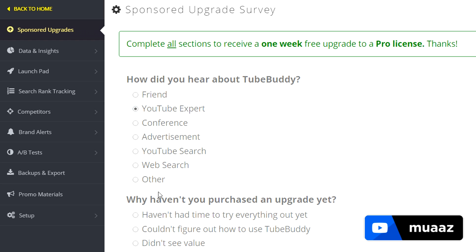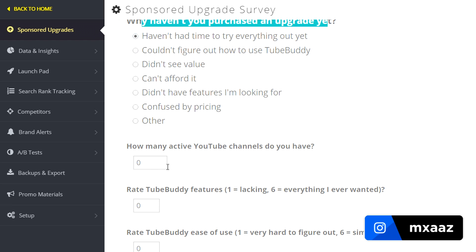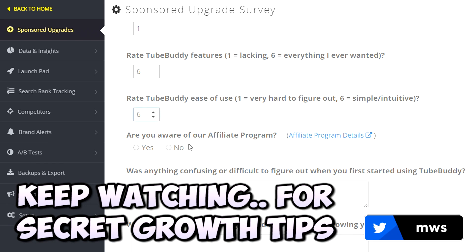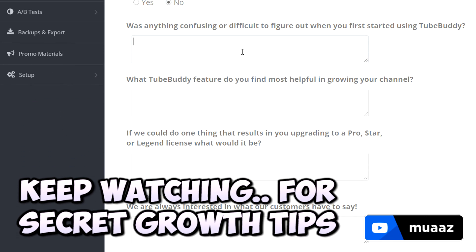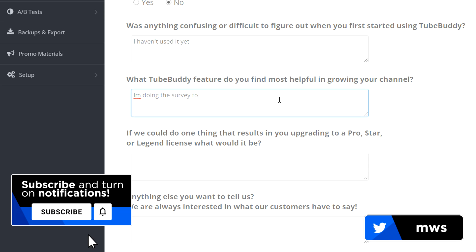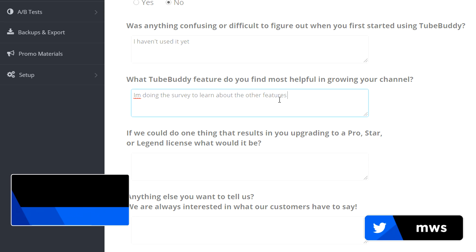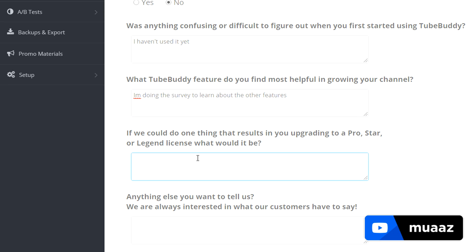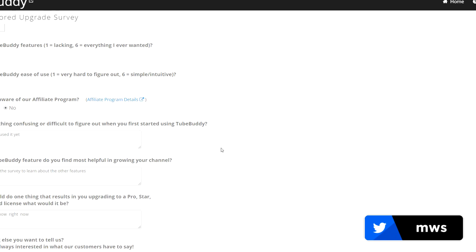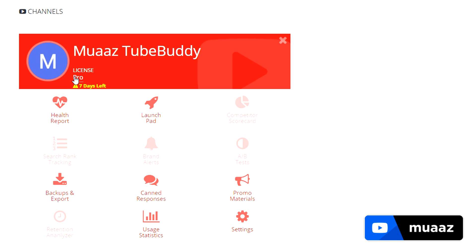First question: how did you hear about TubeBuddy? YouTube expert. Why haven't you purchased an upgrade yet? Just say you haven't had time to try everything out. How many active YouTube channels do you have? Just say 1. Rate TubeBuddy features — give them a 6, because honestly they are definitely worth it. Are you aware of the affiliate program? Yes or no, it really doesn't matter. Was anything confusing when you started using TubeBuddy? Just say you haven't used it yet — be honest, they'll appreciate that. What TubeBuddy feature do you find most helpful? You can say you're doing the survey to learn about the features. If they could do one thing to get you to upgrade, what would it be? Just say you don't know right now because you're trying it out for the first time. Once you've filled it all out, just hit Submit Answers, hit OK, and your license will be upgraded to a Pro license.